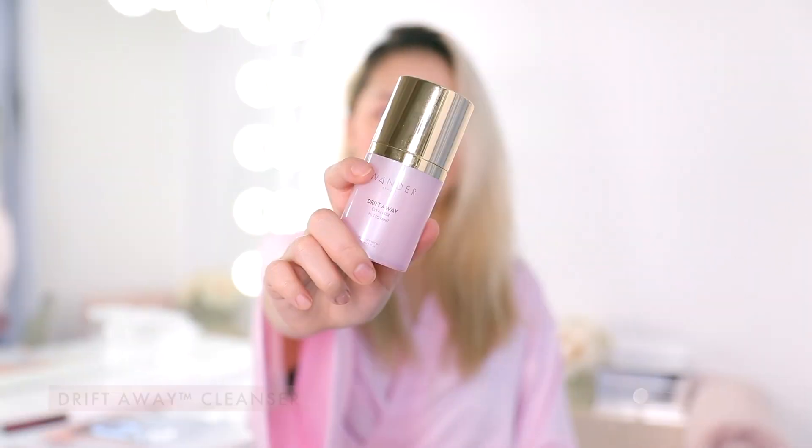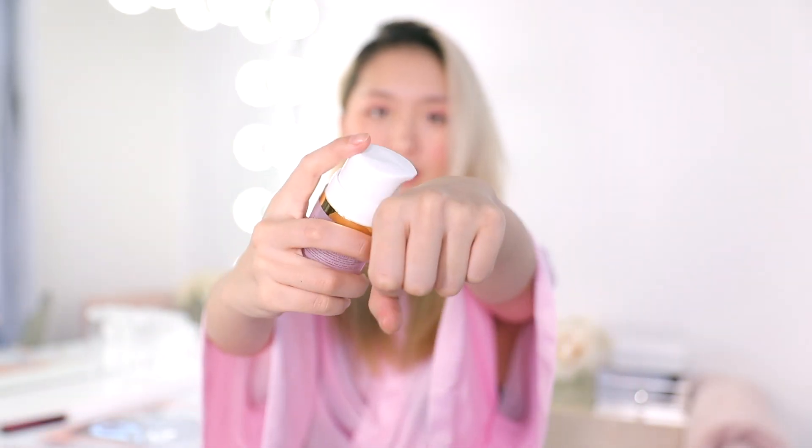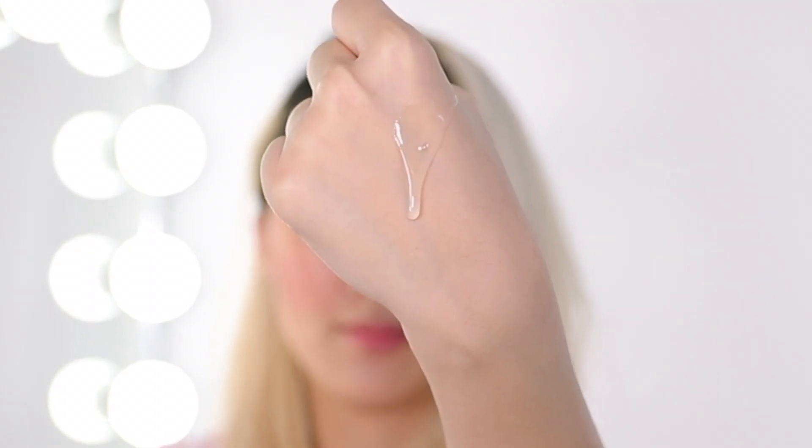This is the Drift Away Cleanser. It's a super gentle cleanser but interestingly enough it takes away all of my makeup, which is really cool. It has a lot of coconut in it which means that it hydrates your skin and leaves it really refreshed without stripping away the natural oils. My skin feels really clean but still feels soft and it doesn't feel stretched out or dried out the way it does with cleansers that really dry out your face.